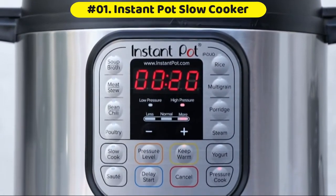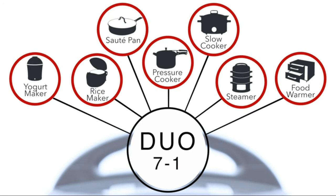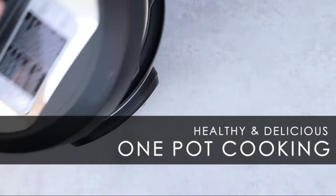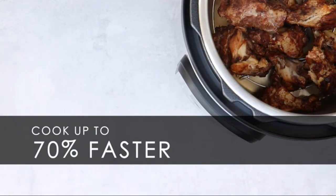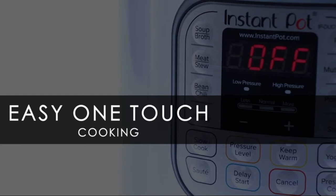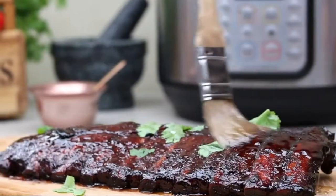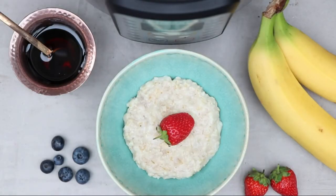Instant Pot Programmable Slow Cooker — electric pressure cooker, rice cooker, slow cooker, yogurt maker, steamer, sauté pan, and food warmer. Quick one-touch cooking with 13 smart, customizable programs for pressure cooking ribs, soups, beans, rice, poultry, yogurt, desserts and more on autopilot.